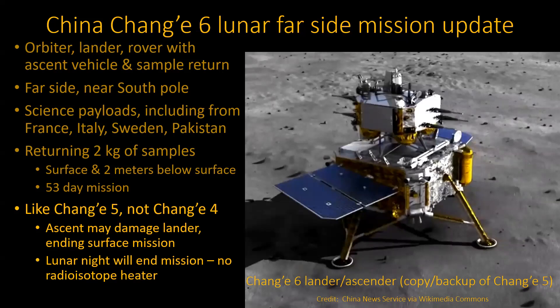Chang'e 6 is the lunar lander going to the far side. China had been to the far side before, but they didn't have a sample return mission. And they've done a sample return mission, but it was on the near side of the moon — easier to deal with. This time, they're doing far side of the moon and sample return.